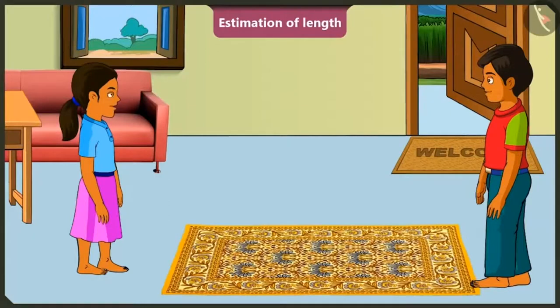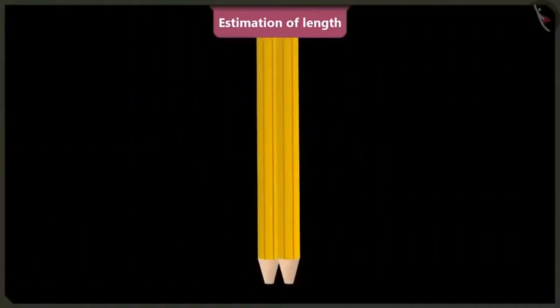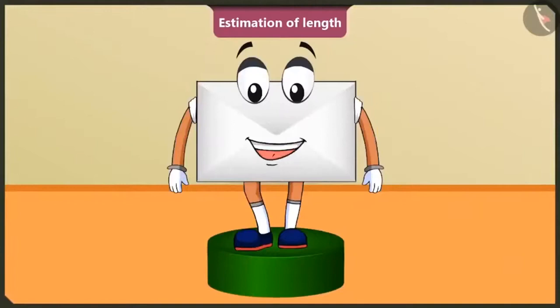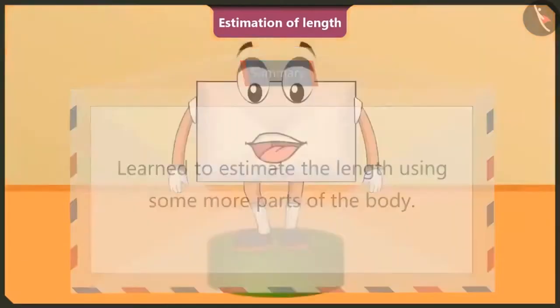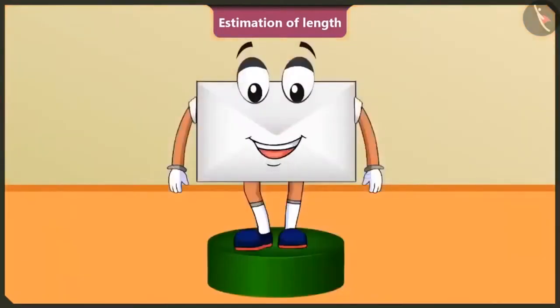Brother, today I had so much fun. I will teach this to my friends too. Friends, in this video, we learned to measure the length of things using some other parts of our body and learned that the length of every human body is not equal. In the next video, we will learn interesting things related to the correct measurement of length.